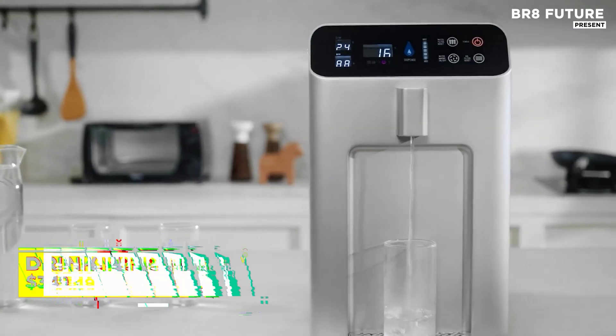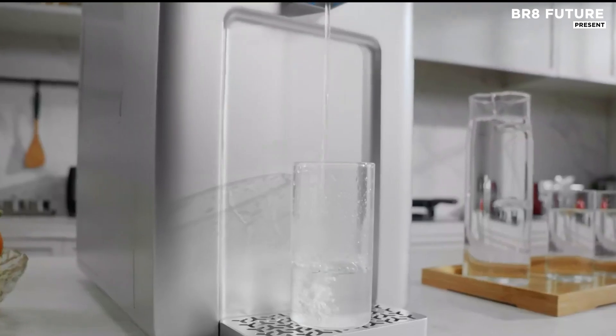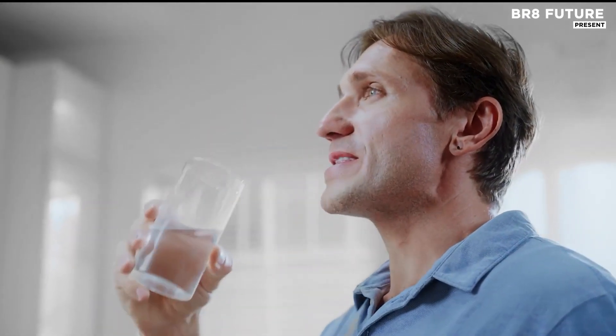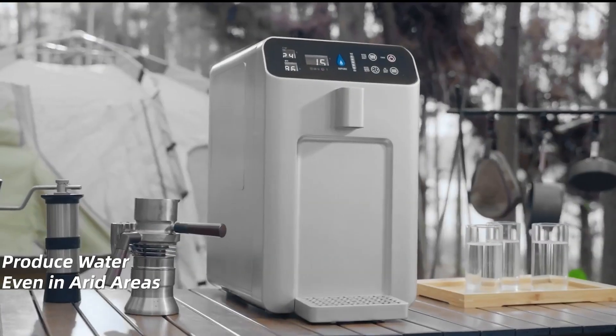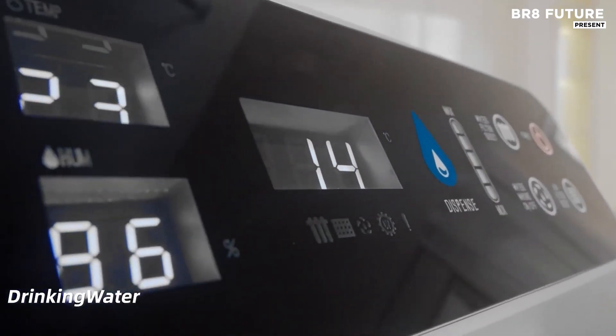A quiet force working behind the scenes, this all-in-one system transforms your environment with unmatched efficiency. Instead of relying on traditional water sources, it extracts water from the air, delivering mineral-rich hydration, purified through advanced UVC sterilization.